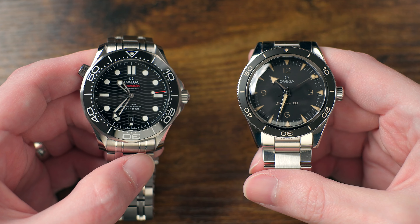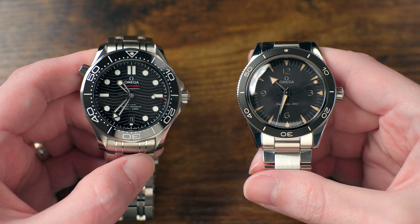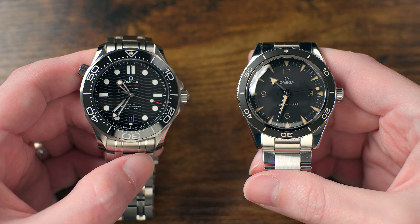I wanted to talk about these watches, and I wanted to see if I could figure out which one of these is the best Omega Seamaster.